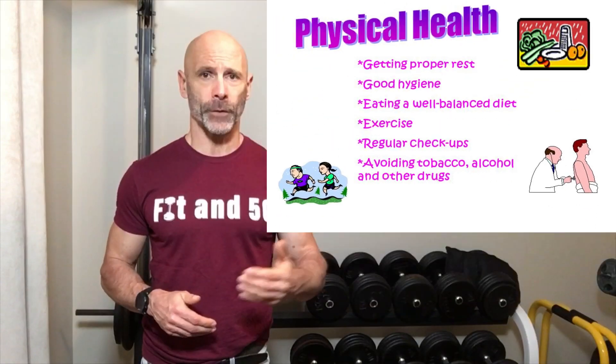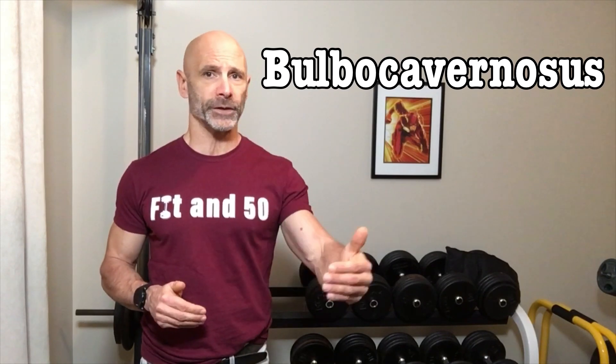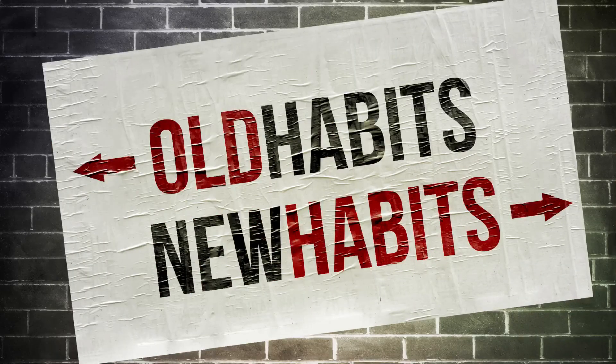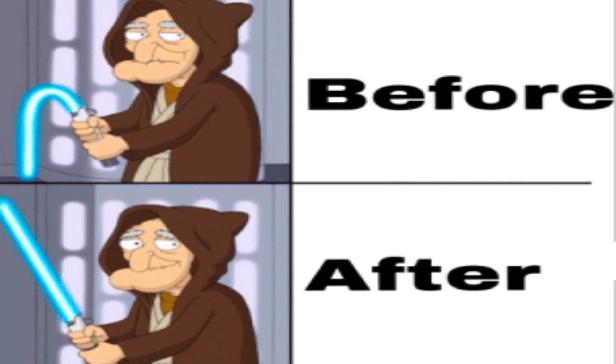They did a study back in 2005 and found that doing an exercise to strengthen the bulbocavernous muscle could help with ED, independent of healthy lifestyle changes. After three months, 40% of the test subjects regained normal erectile function, with another 35.5% having improved function, so it benefited over 75% of the men.